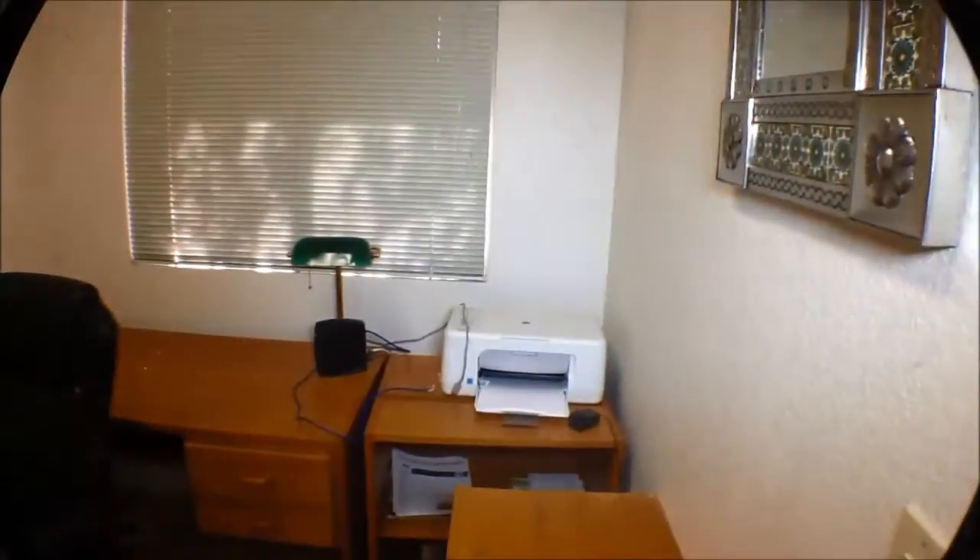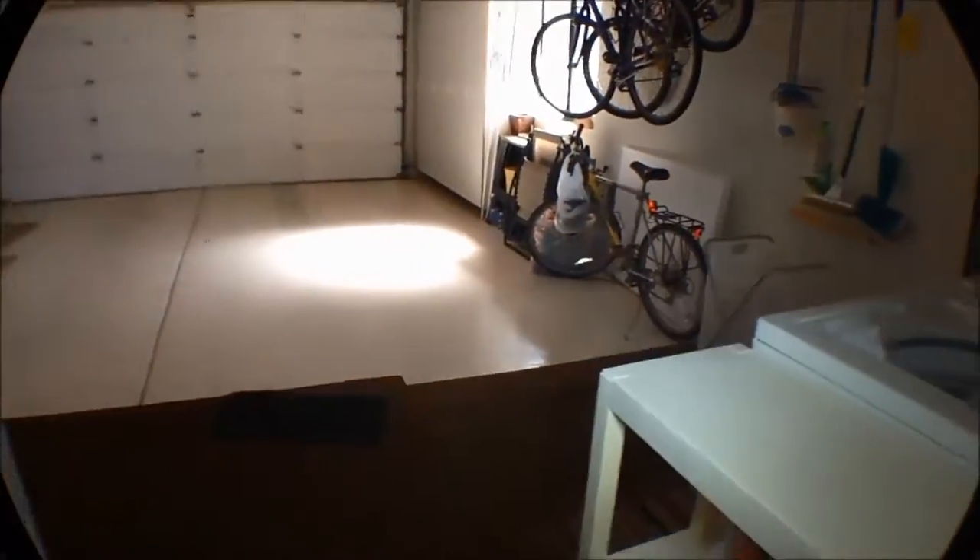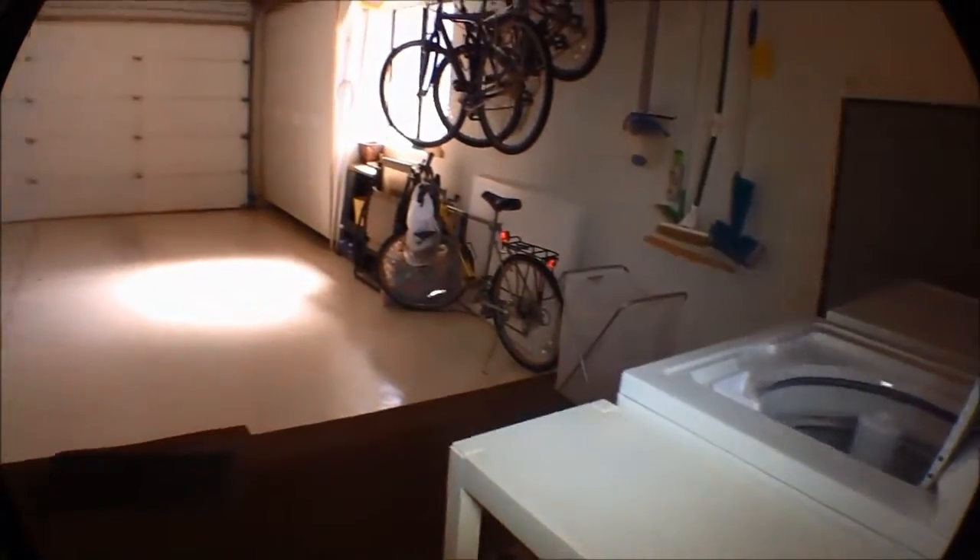This was the laundry room. In a lot of these homes, that has been turned into a little office area, a place to do computer work. There's a modem there.